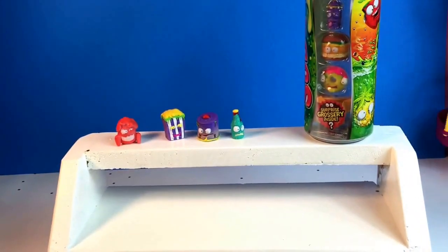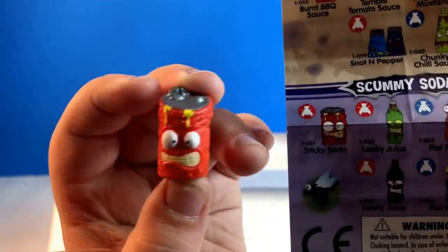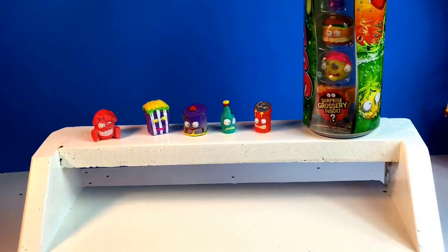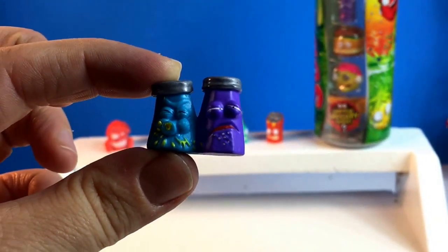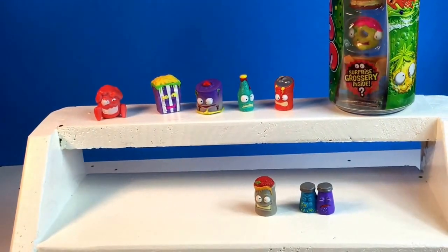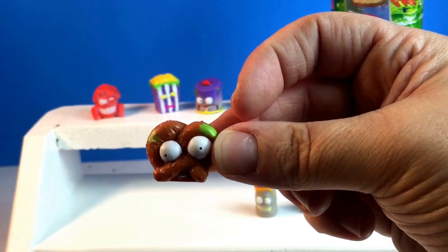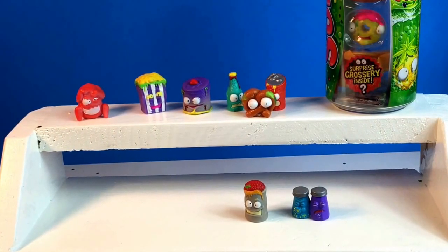A soda can — would that be in Scummy Sodas? We got Sticky Soda. We got salt and pepper, and we got Awful Sauces. Look who we got — we got Burrito! Next one Colton, should we do the pretzel? We got this pretzel guy, he looks kind of gross. Colton, you like pretzels don't you? I'm not going to like them anymore, I promise you. He's a stinky snack and his name is Not Nice Pretzel.